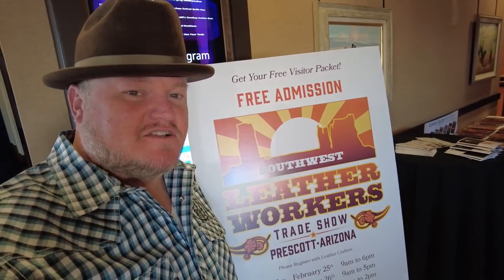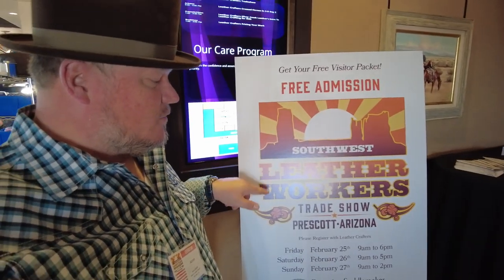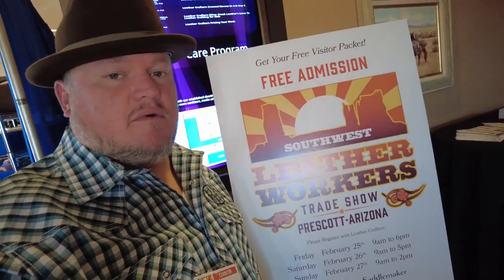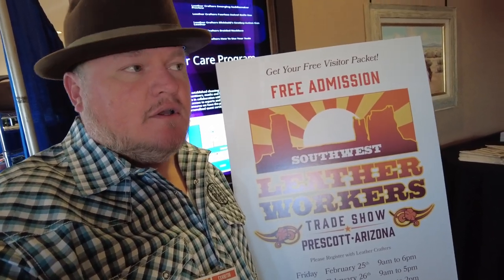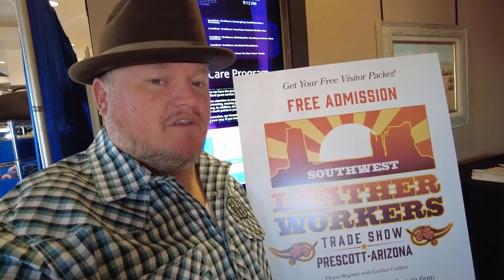Hi, good morning. I'm Aaron Heiser of Makers Leather Supply and we are at the Southwest Leather Workers Trade Show. This is a show that our company has a booth at every year, as well as lots of other vendors. I thought maybe I'd walk you around — I know not everybody gets to come to these shows — and kind of show you why one day you might want to.